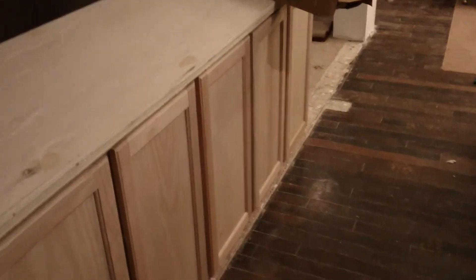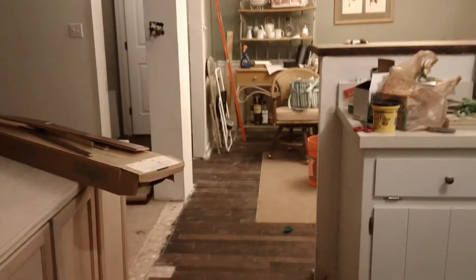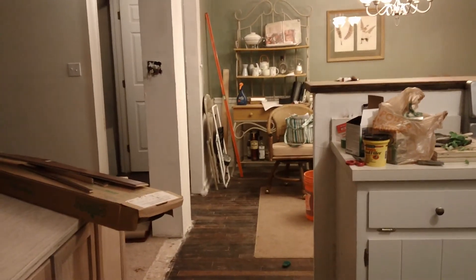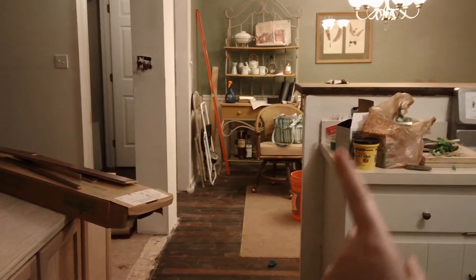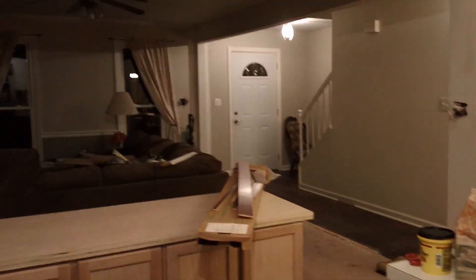That's it — nice airy open feeling. We'll be able to use this island for workspace. He's actually going to raise it up on a base about five inches so it will be the actual counter height, since it's about five inches lower right now. Then we'll get some bar stools for this counter. Much much better — we'll do another video when the final product is actually completed and finalized. Thank you very much for watching.